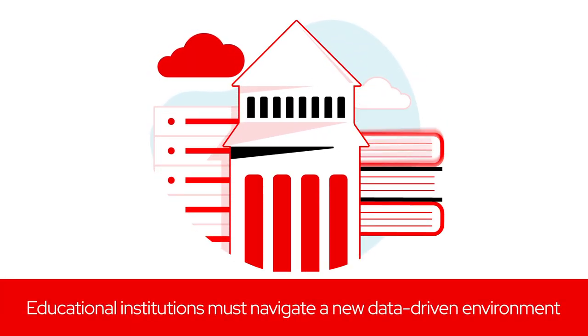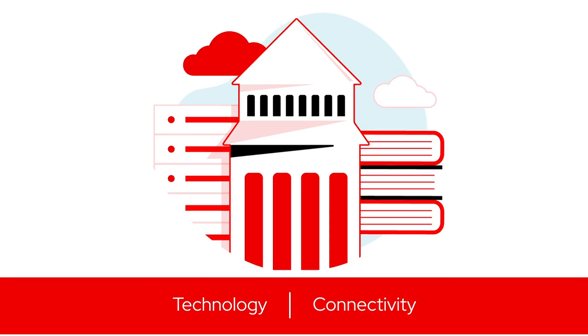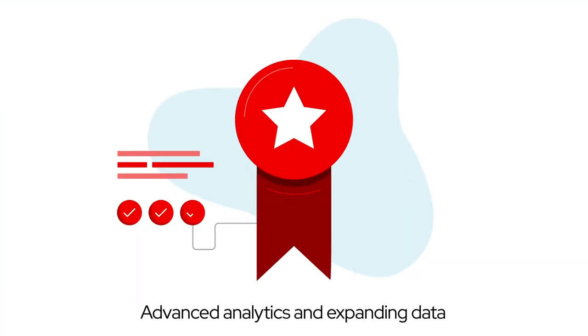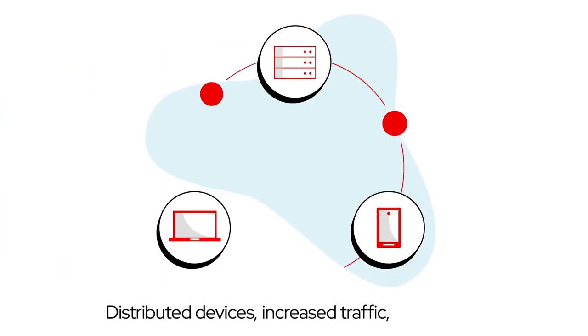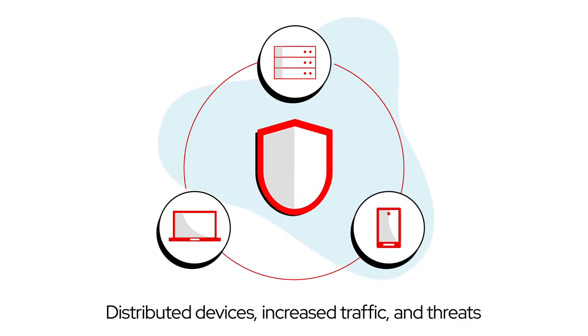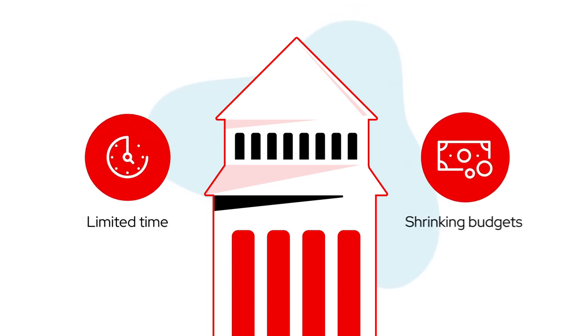In today's digital world, academic and research institutions are navigating a new educational and data-driven environment, one that's driven by technology and connectivity. From advanced analytics and expanding data sets that researchers need to compete for grants to distributed devices, increased traffic, and ever-evolving privacy and security threats, colleges and universities face increasing IT challenges with limited time and shrinking budgets.